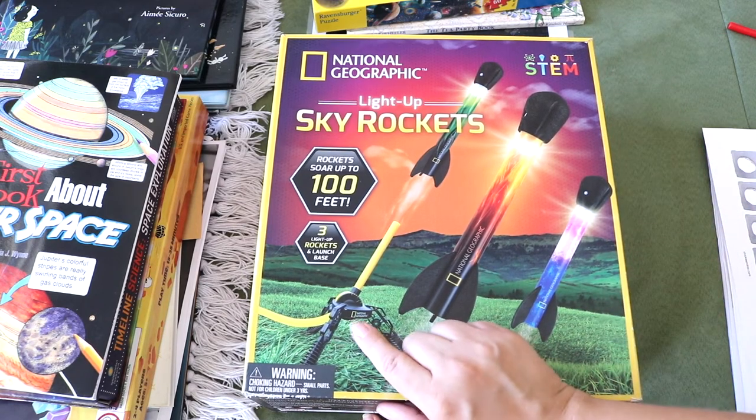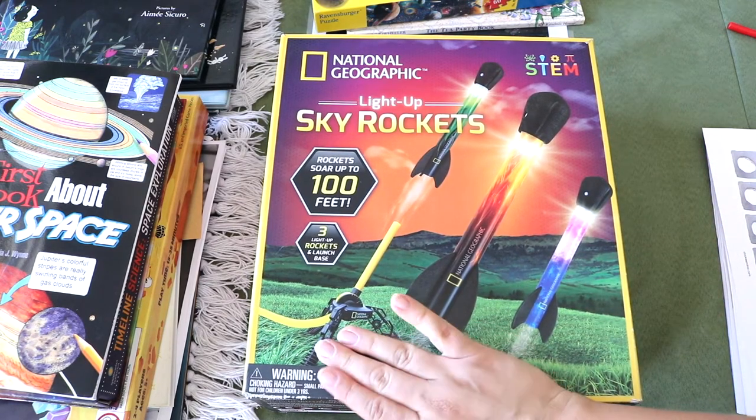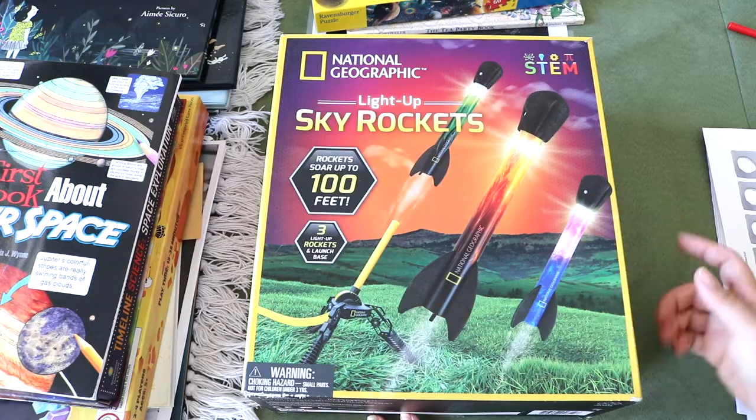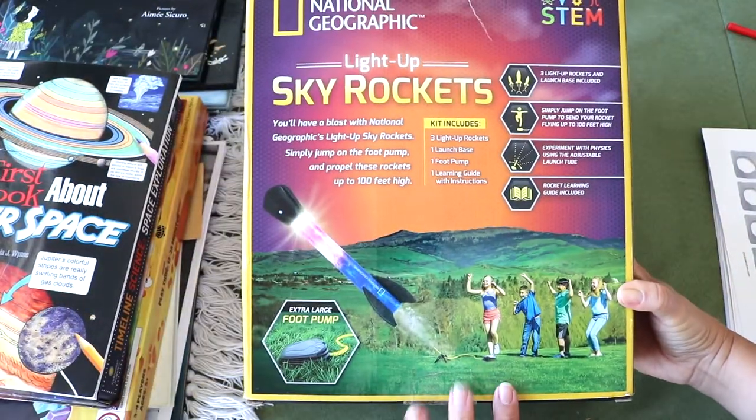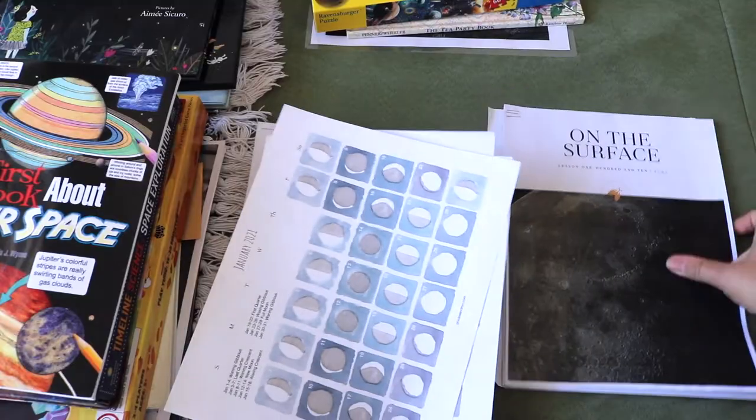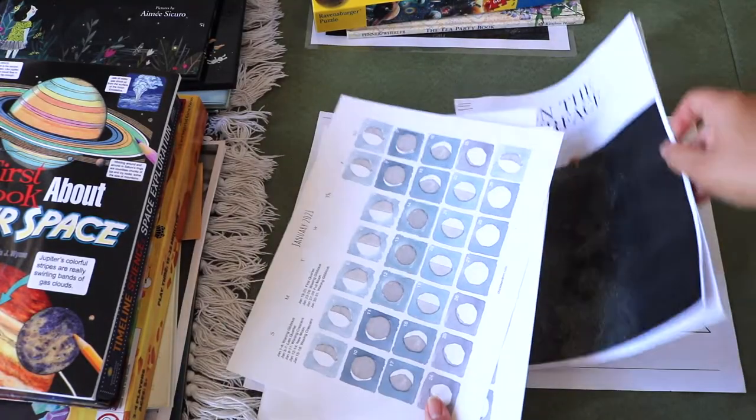Our favorite toy during this unit study was the light-up rocket launchers by Nat Geo — super fun to launch at dusk, and if you want to make it into a math activity you can measure the distances of your launches.